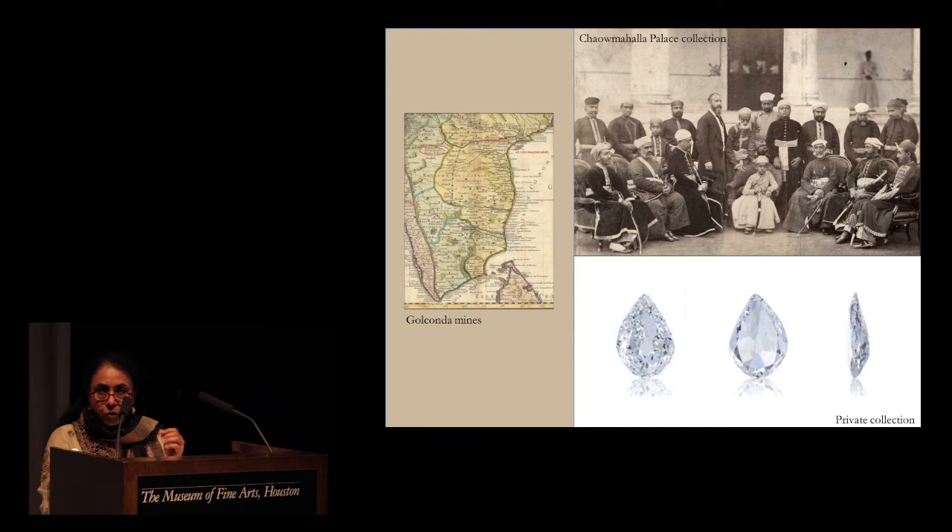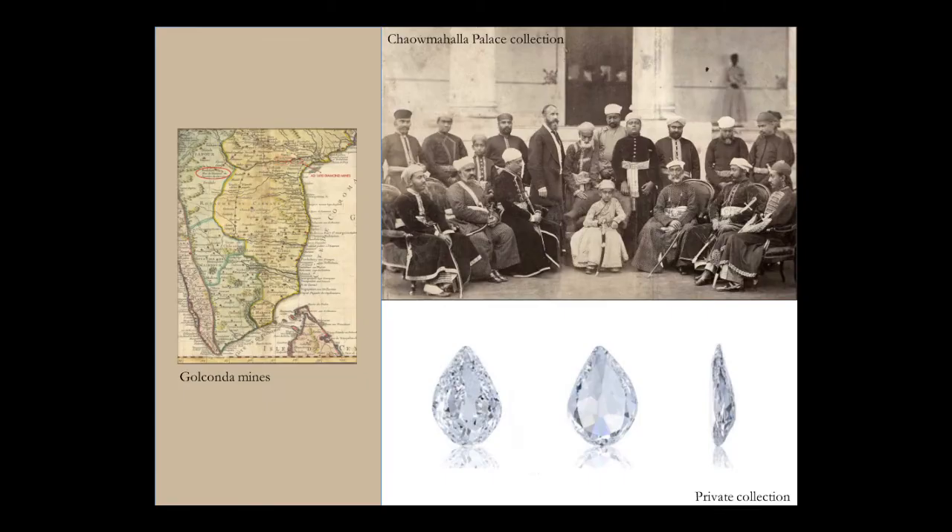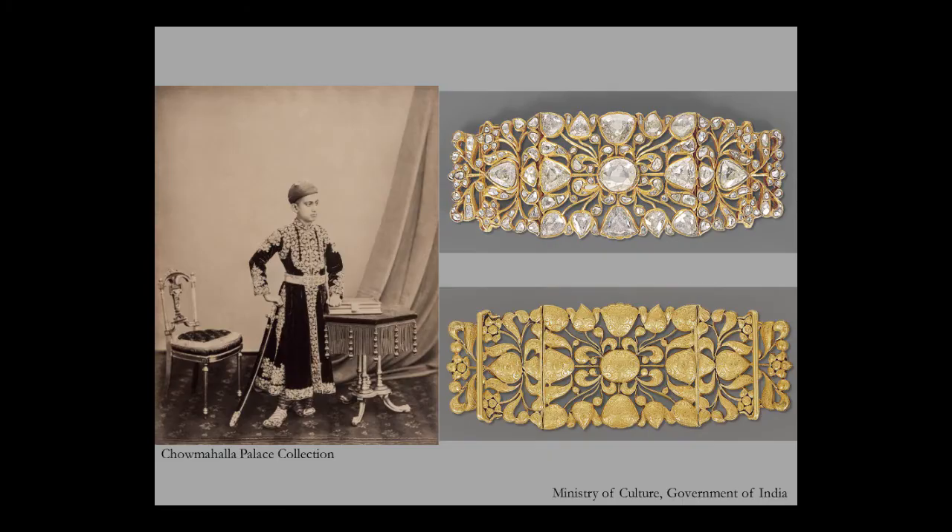The term Golconda itself conjures up a significant image in the minds of jewelry aficionados: a gemstone of unparalleled beauty, liquid limpidity, transparent luminosity and extraordinary clarity. This particular gemstone is known as the Nizam diamond — it weighs 120.80 carats, is internally flawless, and is a Type 2A diamond. The gem was discovered in the historic Golconda mines in Kolur. The original rough is believed to have weighed 450 carats. The gem reposed at one time in the treasury of the Nizam of Hyderabad and is today in a private collection.